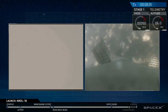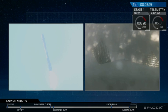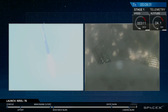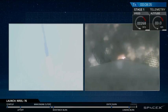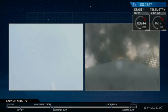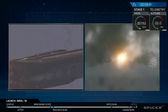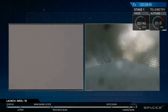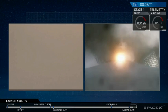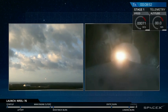Stage one just passed through the transonic regime. Landing burn startup — and landing burn has hit startup, and we have ignition. We'll see the landing legs deploy in a few seconds.